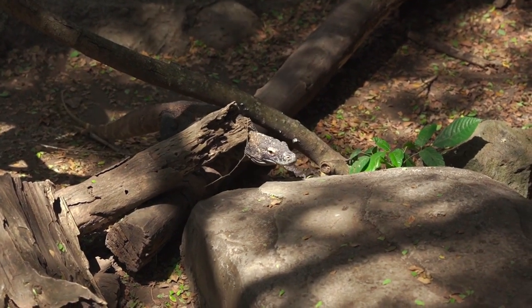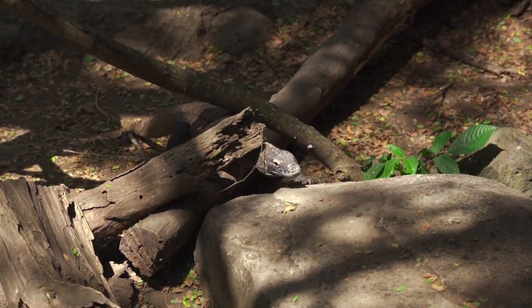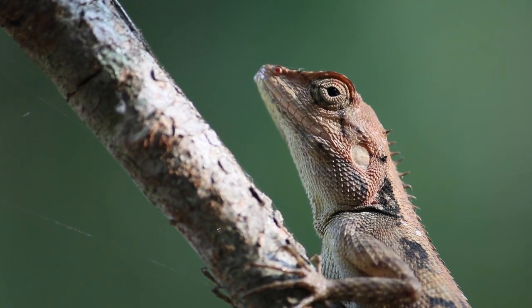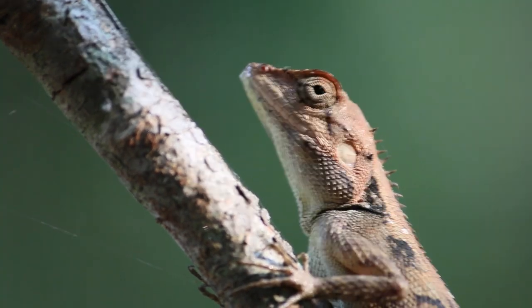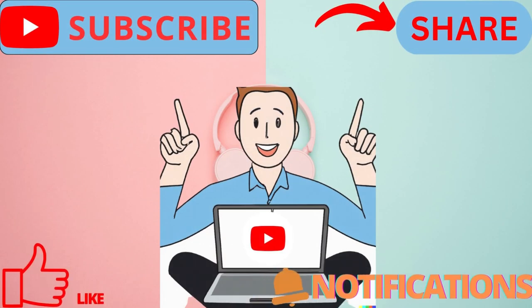Whether it's through dirt, sand, or even snow, these animals have developed some of the most incredible burrowing techniques in the animal kingdom. From the naked mole rat to the sandfish lizard, their unique adaptations have allowed them to create safe and secure homes underground. See you in the next video!